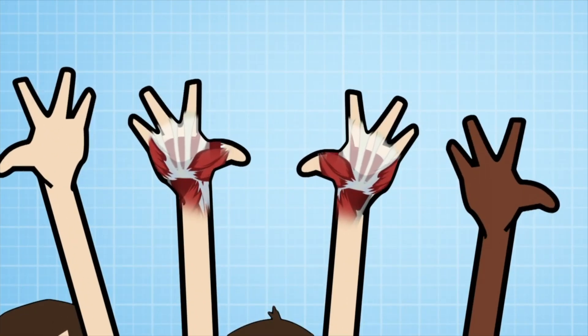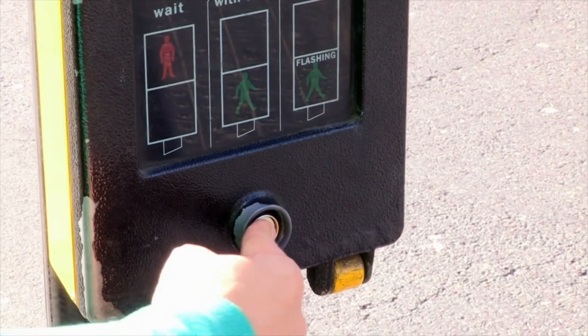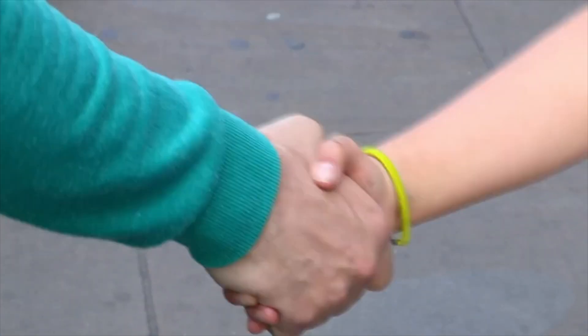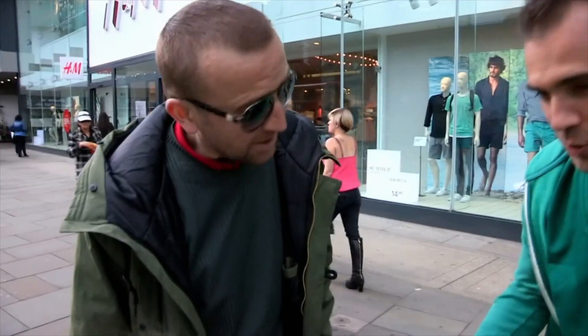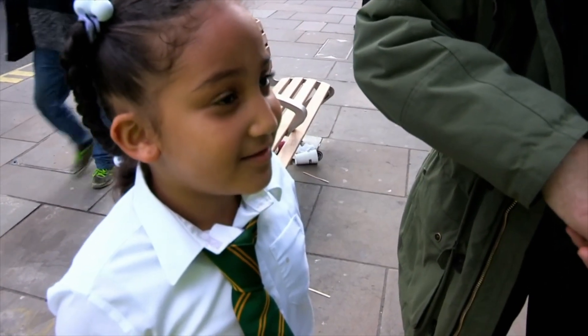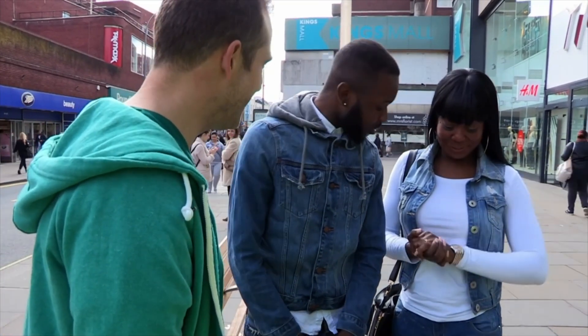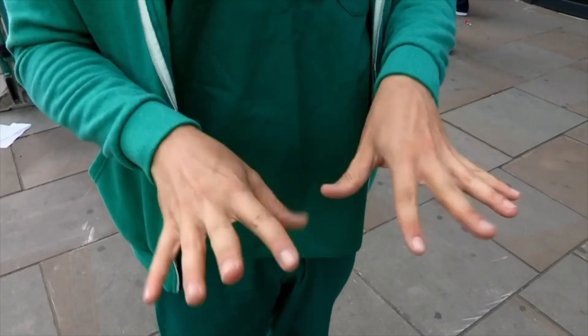Now we're heading to the hands. Every single day your hands come into contact with all sorts of things, picking up a lot of bacteria along the way. But just how often do we wash our hands? I'm going to find out using a special scientific tool called asking people: when was the last time you washed your hands? When was the last time your dad washed his hands? Maybe we don't wash our hands quite as often as we think we do.